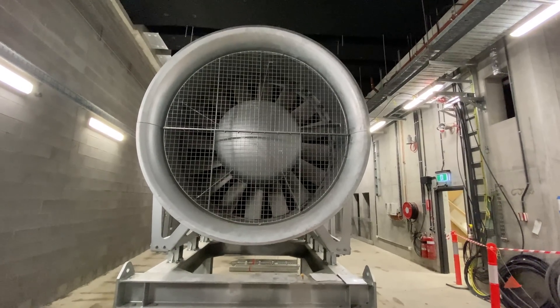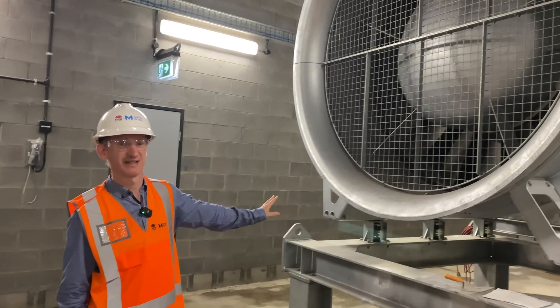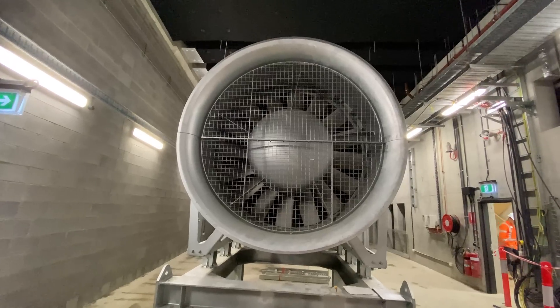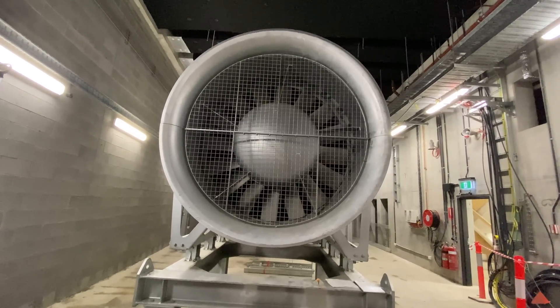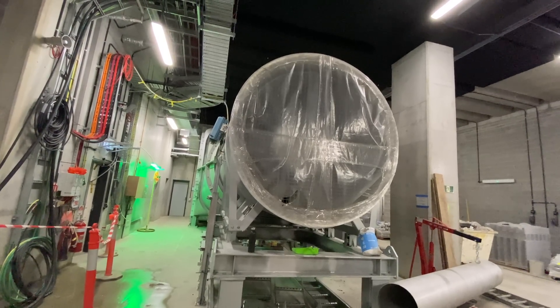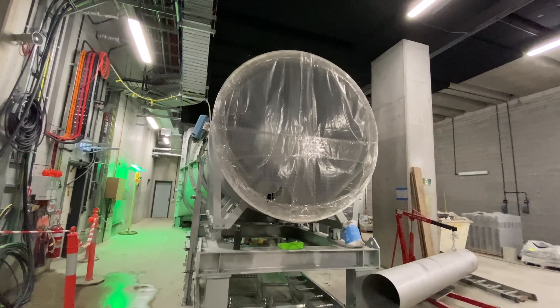It wasn't long before we found what looks like a jet engine. This is a tunnel ventilation system and these are at every underground station. Within this Northern Dive building are two of these, one for each tunnel. All the new underground stations will have four of these tunnel ventilation fans — that's two at each end of the station.